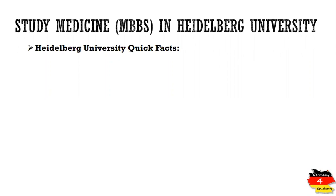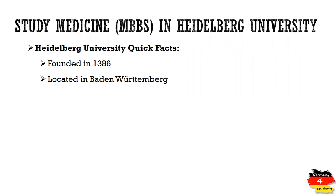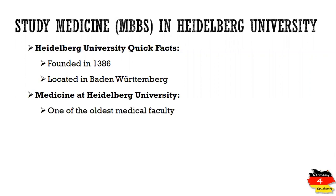The University of Heidelberg is situated in Heidelberg city of Germany and it was founded in 1386. Heidelberg city is a very beautiful city with almost 160,000 people and it is situated in the Baden-Württemberg state of Germany. The medical faculty of Heidelberg University is one of the oldest medical faculties with almost 600 years of teaching and educating experience.